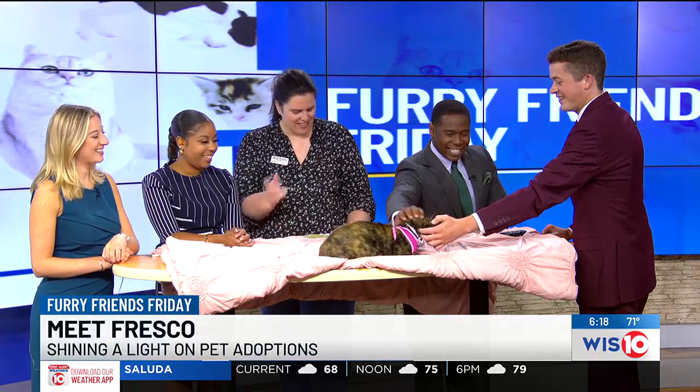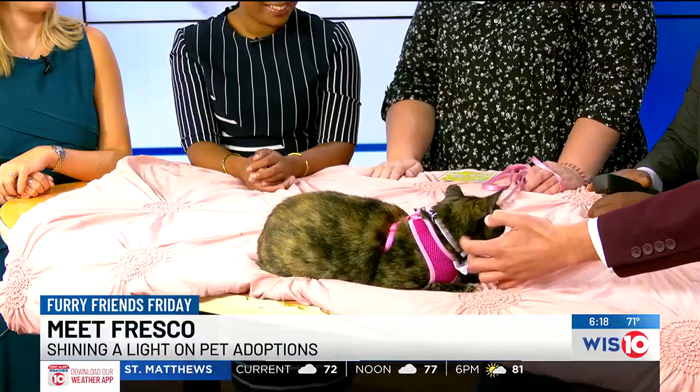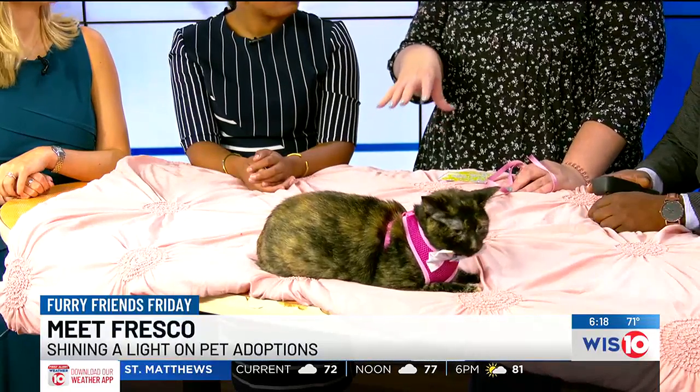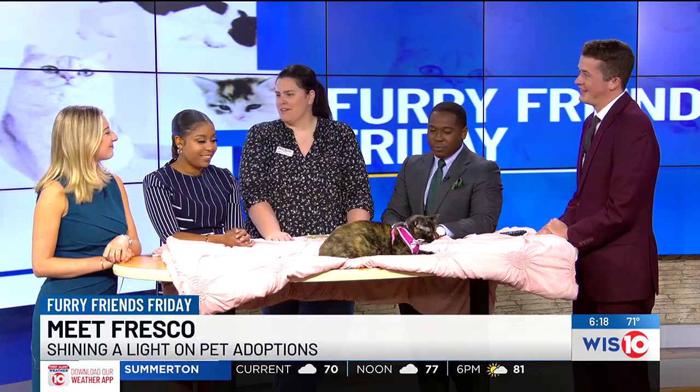She loves getting attention, doesn't mind being picked up and held. Just a very laid-back, easy-going girl. This setting can be a lot sometimes for the animals we bring in, but she is so chill right now. I think she could definitely adapt to just about any home.